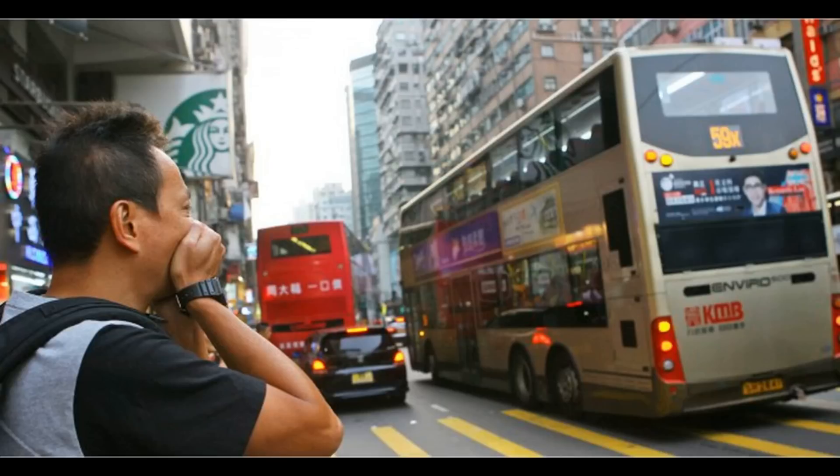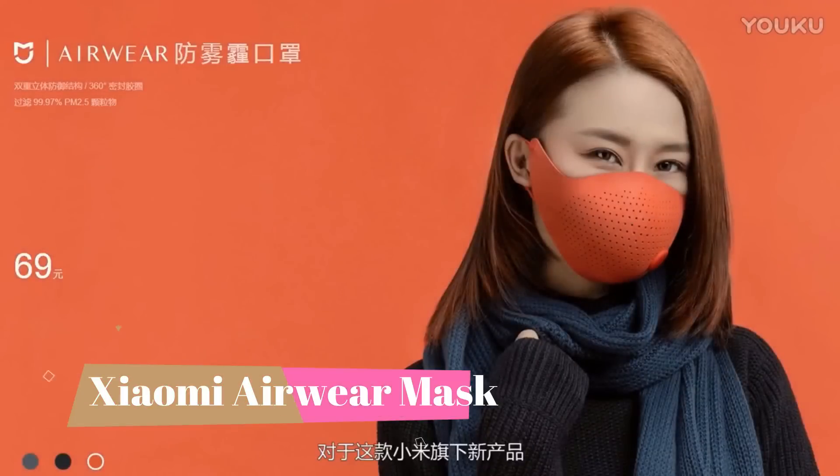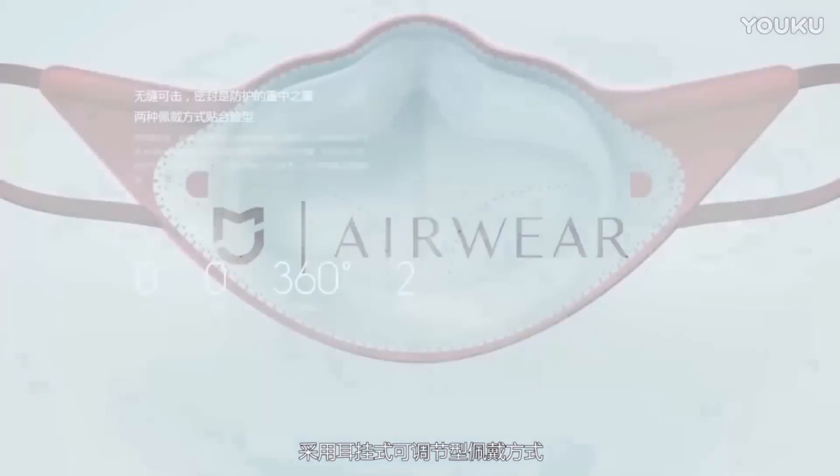Today's biggest problem is pollution, and to fight back there come uncomfortable masks — but not anymore. Xiaomi has specially designed AirWear anti-haze masks that come with a flexible three-dimensional structure for comfortable wear. It has PM 0.3 level protection.